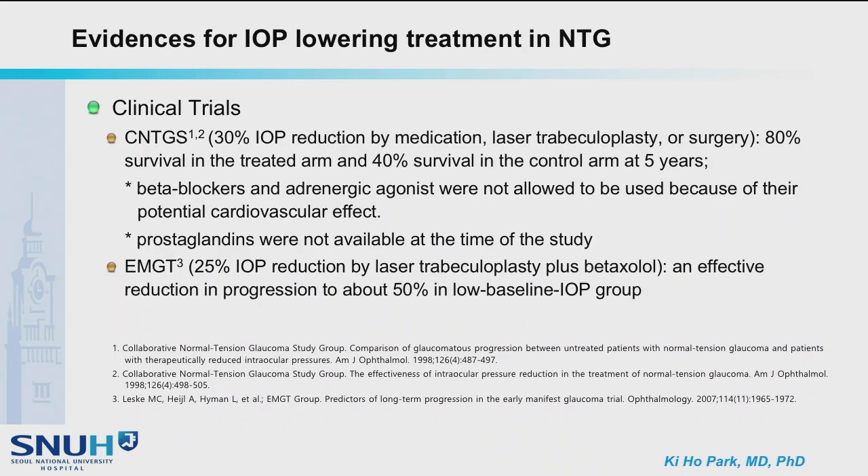The evidence for IOP lowering treatment in normal tension glaucoma has been reported by CNTGS and EMGT. 30% and 25% IOP reduction respectively significantly slowed down the progression. They also tell us that some proportion did not progress even without treatment. In CNTGS, beta blockers and adrenergic agonists were not allowed to be used, and PGAs were not available at the time of the study.